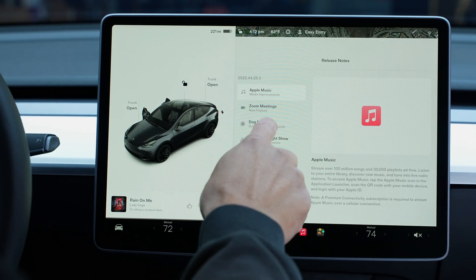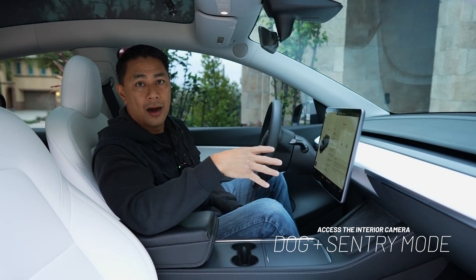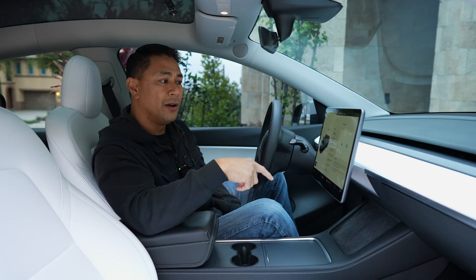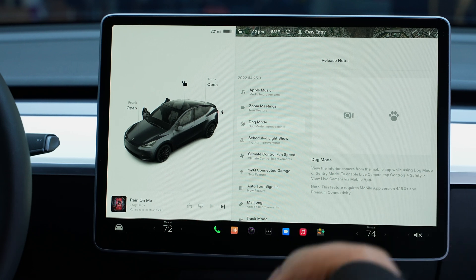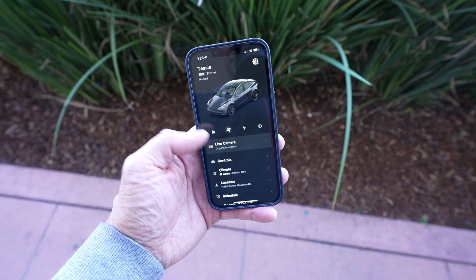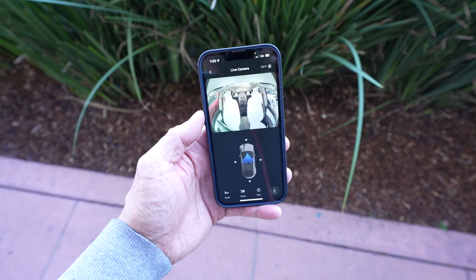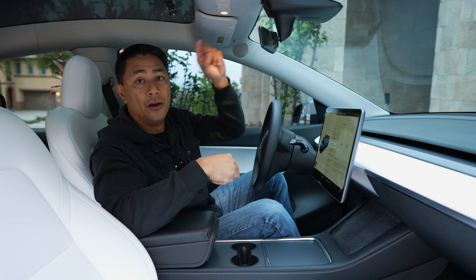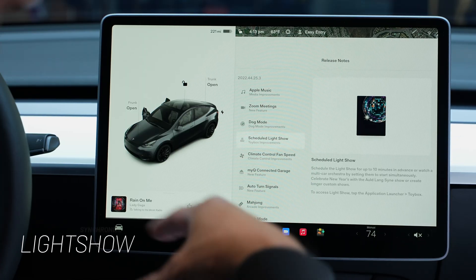The next update is Dog Mode. We've already had Dog Mode, which keeps the interior at a temperature you set. But before, if you had Dog Mode on, you couldn't have Sentry Mode on. Now you can have both simultaneously. Also, using that front interior camera, you can now see the inside of your car. Before, Sentry Mode only showed exterior cameras; now you can pull up exterior cameras plus the interior camera to monitor your dog or whoever is inside the car from your phone.